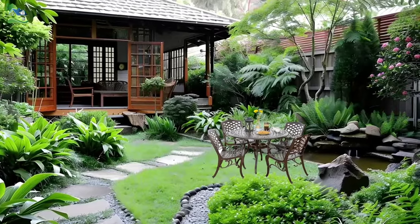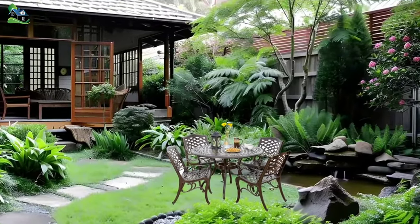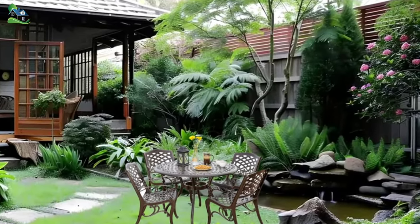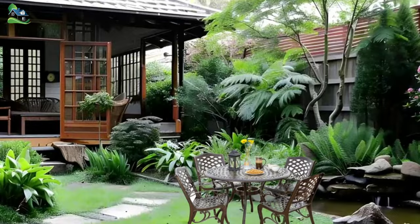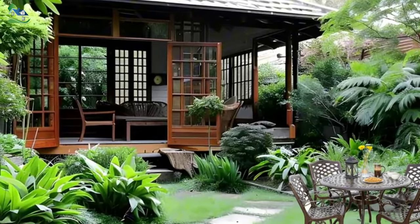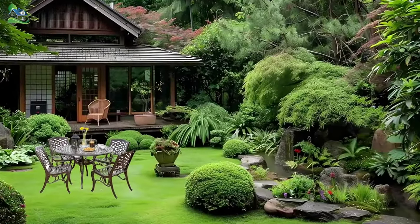This architectural marvel is a testament to the harmonious marriage of nature and human ingenuity, offering a respite from the cacophony of urban life. As you approach the Scenic, the first glimpse of its lush surroundings sets the tone for the experience that lies ahead. Carefully curated plants and trees create a verdant tapestry, inviting you to immerse yourself in a world of serenity.